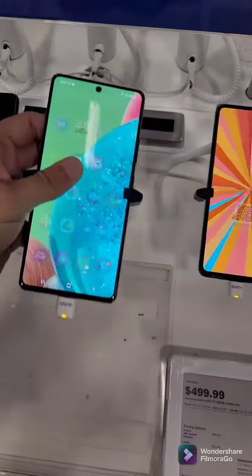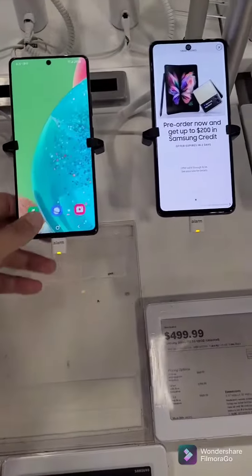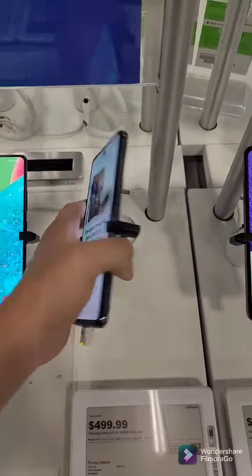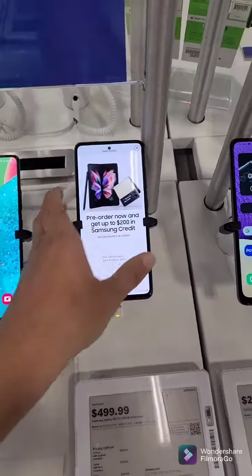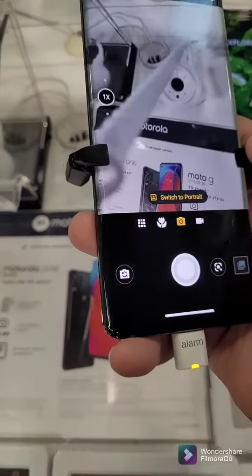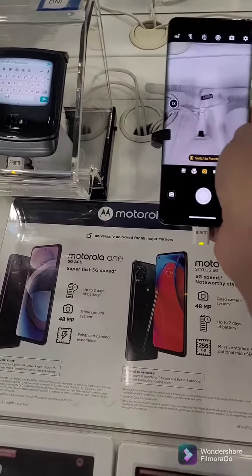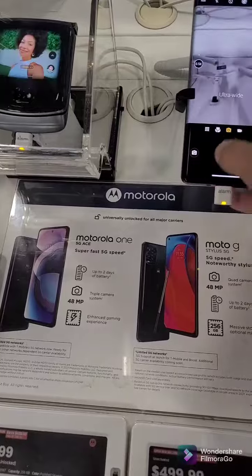This is the Samsung S21, and here I think this is the S22 — looks pretty good through the viewfinder. This camera looks pretty dope, I'm really digging this one. I really like the Edge.